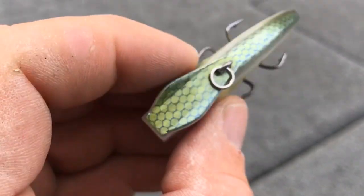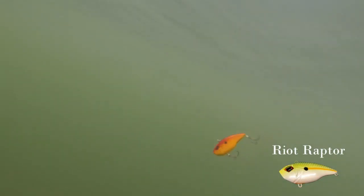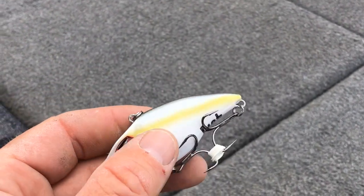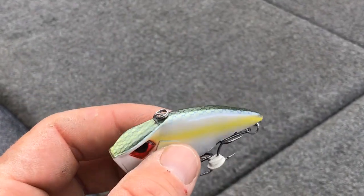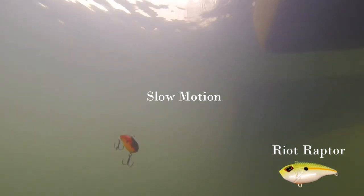The extended eyebrows create amazing deflection, which makes this bait dig really hard for a lipless crankbait. It also has a tremendous death quiver when it falls, so that stop-and-kill action — which is a lot of times when you'll get bites on lipless crankbaits — is something this one does amazingly.